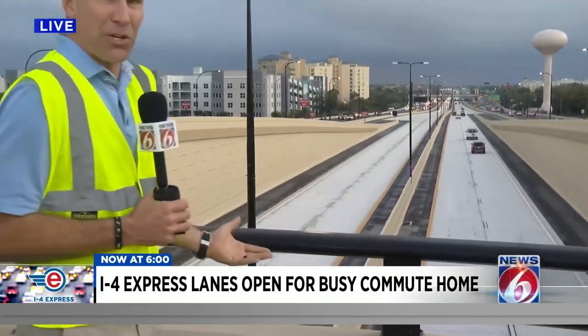It's kind of been like that pretty much all day. And for the most part, drivers seem to be getting it right and following the signs in those express lanes.